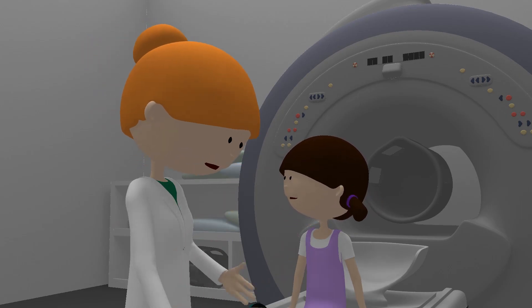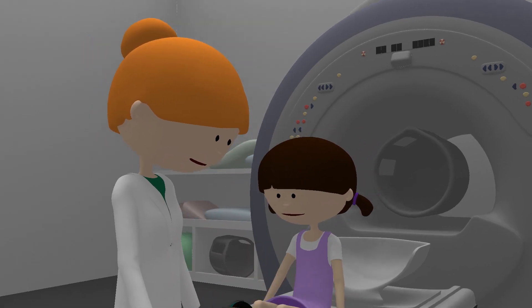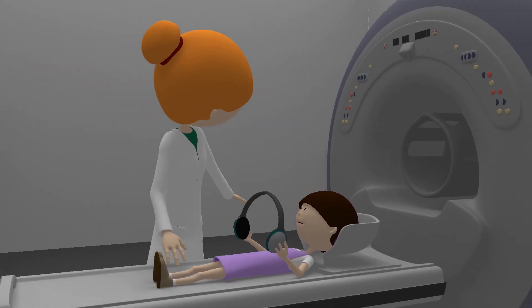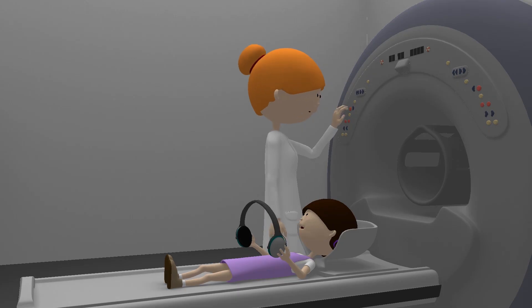When it's time to start the scan, you have to lie very still whilst it takes pictures of you. Otherwise they'll be all blurry. You'll get some earplugs and headphones too, as the scanner can be very noisy.